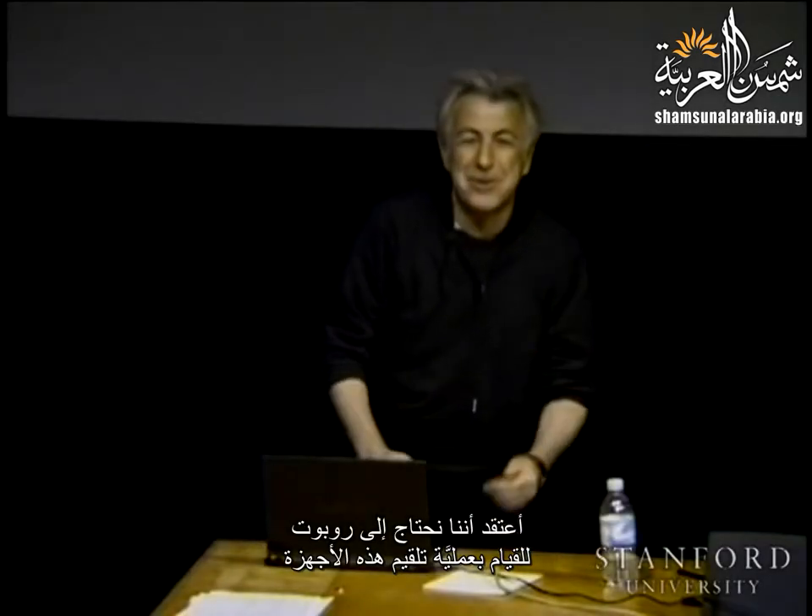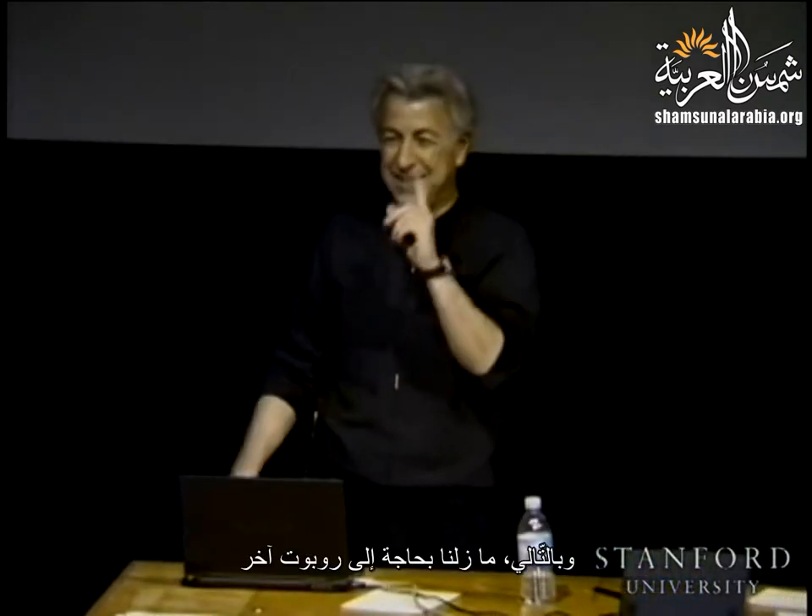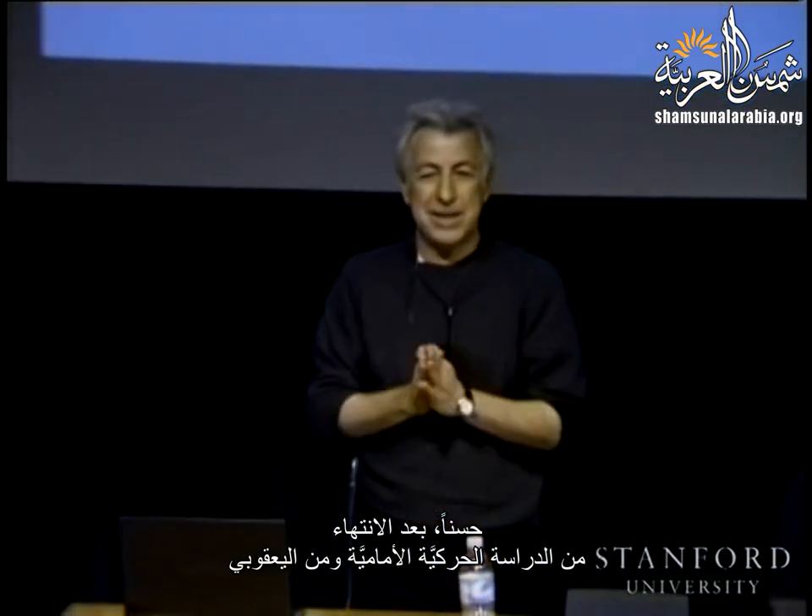Okay, what do you think? I guess we need a robot to load these devices, so one more robot is still needed. So after completing the forward kinematics and finishing the Jacobian, we're ready now for dynamics. Are you ready?